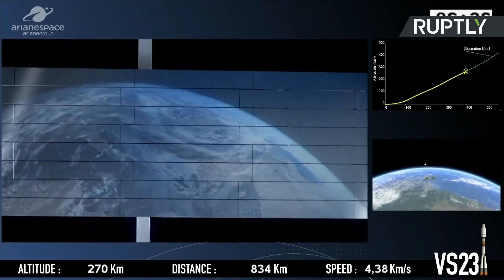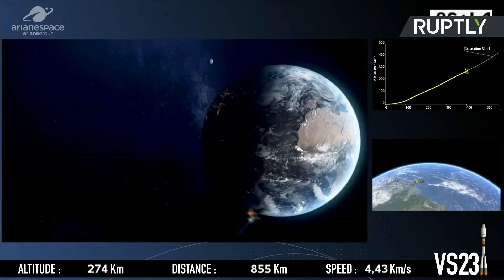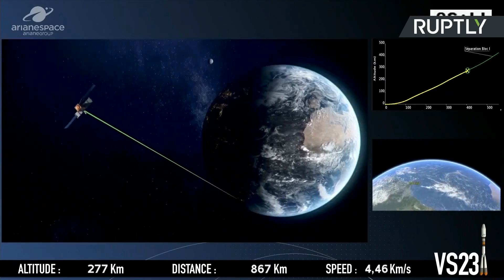I'm Véronique Loizel, Program Director for Cosmos SkyMed Second Generation at Arianespace. My work mainly consists in interfacing with our customers on all subjects linked to technical matters, but also contractual, communication, financial, insurance, and legal aspects — our job is to respond at best to our customers' requests. The 2,205-kilogram main satellite was manufactured by Thales Alenia Space in Italy for the benefit of the Italian Space Agency and the Italian Ministry of Defense.